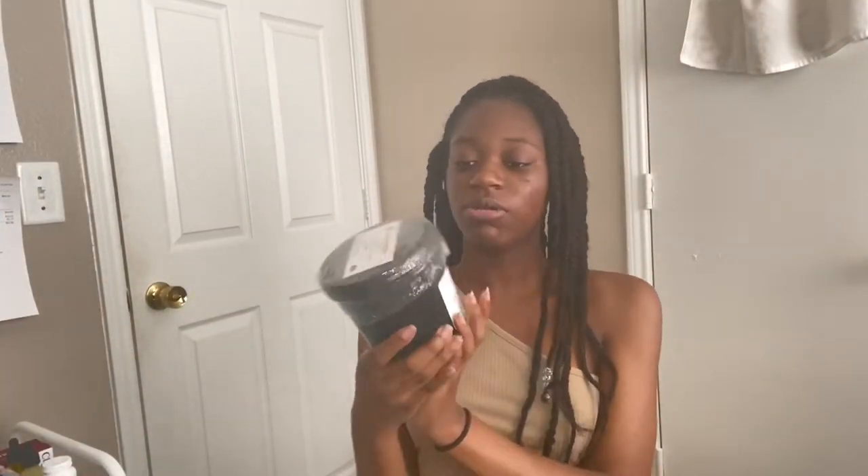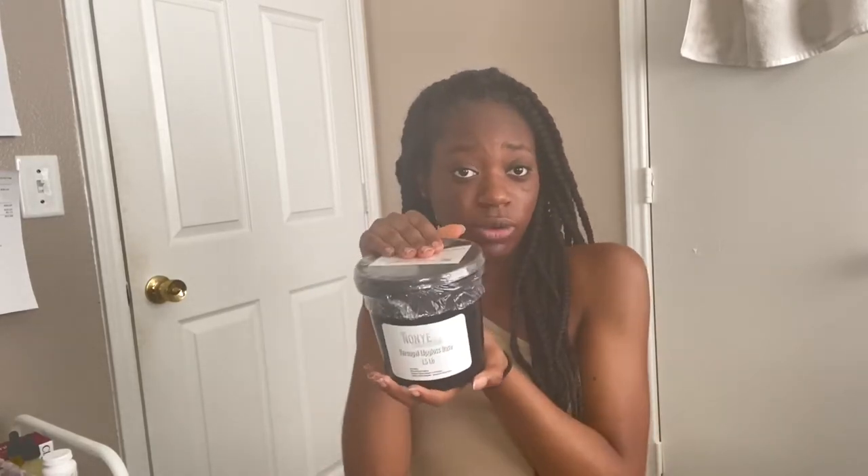I also forgot to tell you guys that I am a VersaGel vendor now. We have 1.5 pound buckets and 3 pound buckets as well. For the 3 pound bucket, if you order it, you just get two 1.5-pound buckets and it'll equal 3 pounds. I kept searching for a 3-pound bucket but kept finding 5 pounds, and it doesn't make sense to fill a 5-pound bucket only halfway. So it's better to just send two 1.5s. We heat seal the buckets because I don't want anyone telling me their bucket was open when they got it.